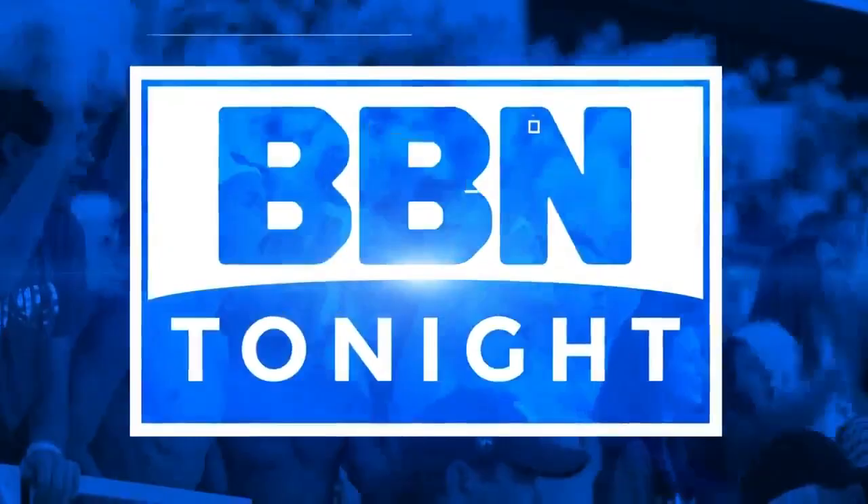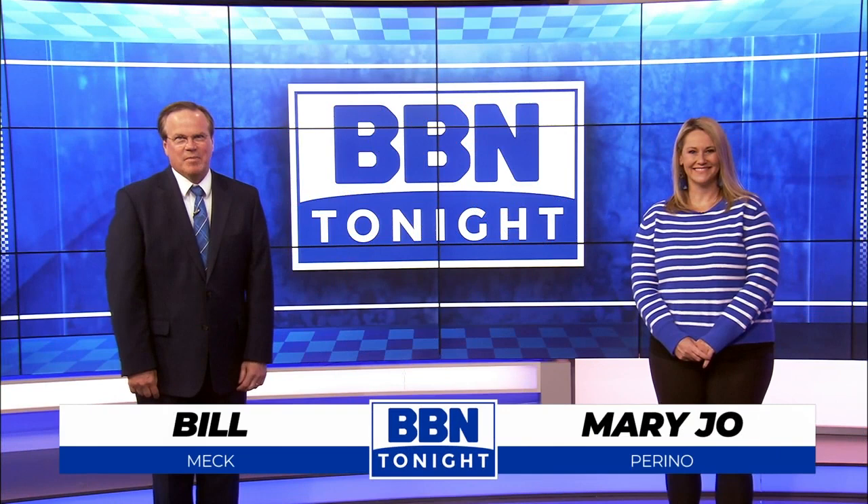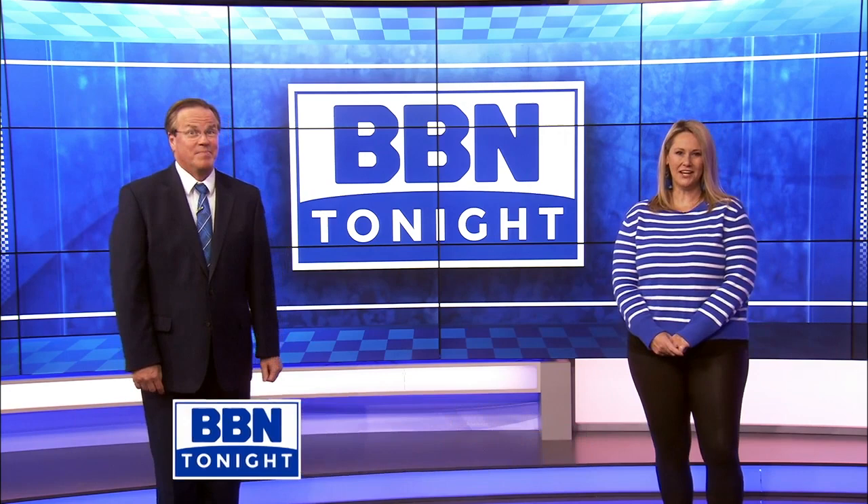You're watching BBN Tonight on your official UK sports station, LEX 18. Welcome back to BBN Tonight. Ahead of every week's Kentucky football game, we get an in-depth look at their opponent. Let's check in with Jeremy Jarman of the UK Sports Network for more on the Vols.